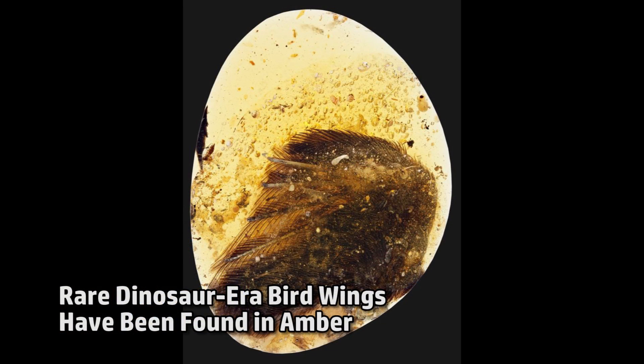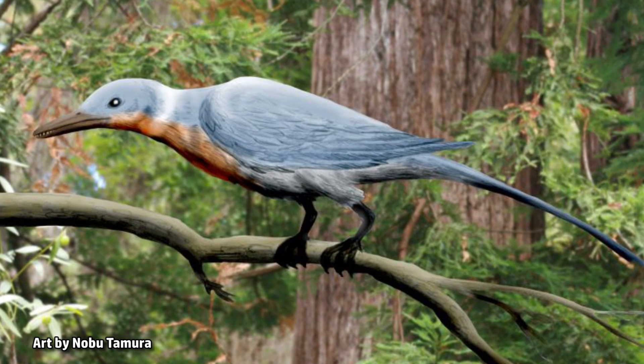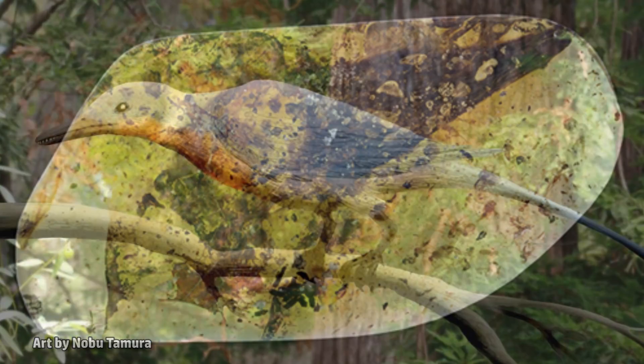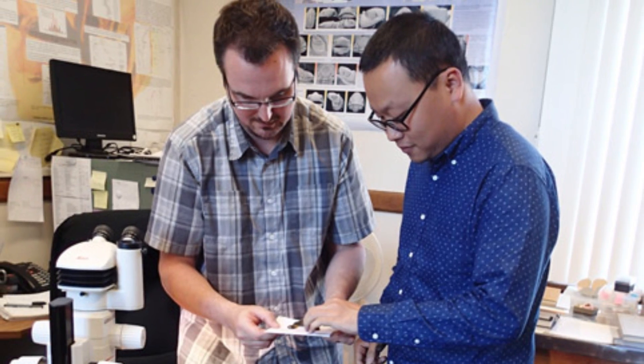Two tiny wings entombed in amber reveal the plumage seen in birds today already existed in at least some of their predecessors nearly 100 million years ago. A new study of the mummified wings indicates they most likely belong to Enantiornithes, a group of avian dinosaurs that became extinct at the end of the Cretaceous period. The two new samples contain bone structure, tracts of feathers, and soft tissue. They are the first Cretaceous plumage samples to be studied that are not simply isolated feathers.